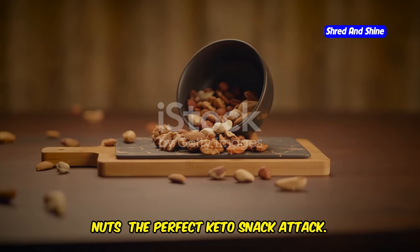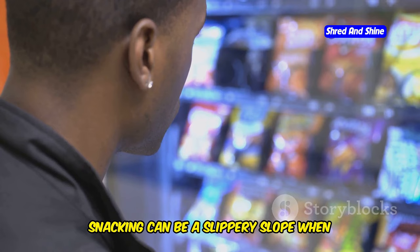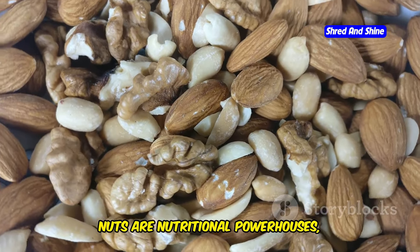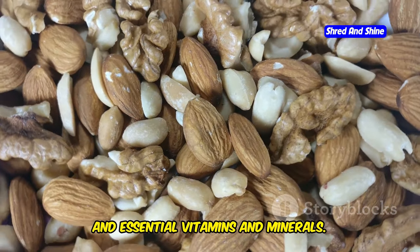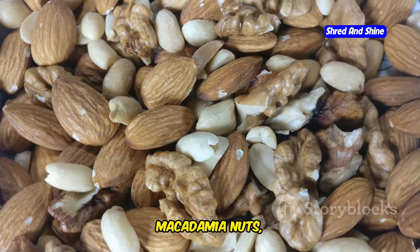Nuts — the perfect keto snack. Snacking can be a slippery slope when you're on keto, but fear not, because nuts are here to save the day. Nuts are packed with healthy fats, protein, fiber, and essential vitamins and minerals. We're talking almonds, walnuts, pecans, macadamia nuts — the list goes on.